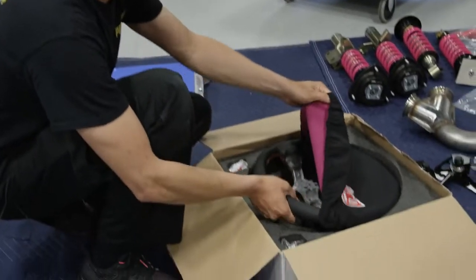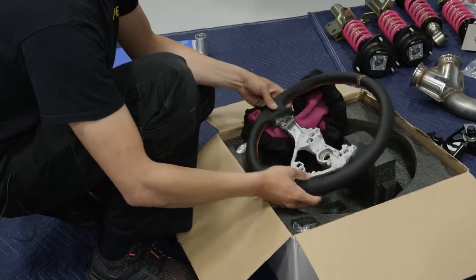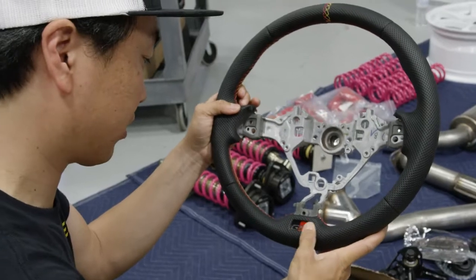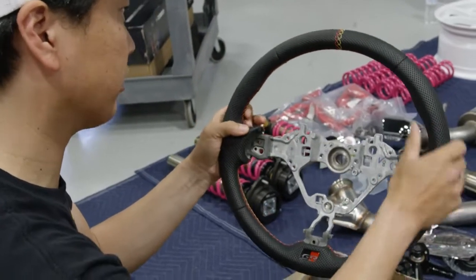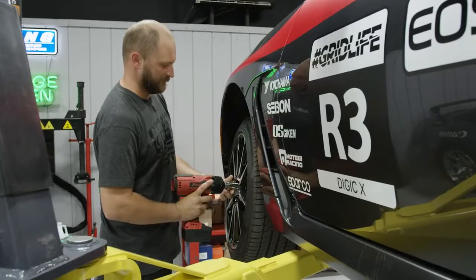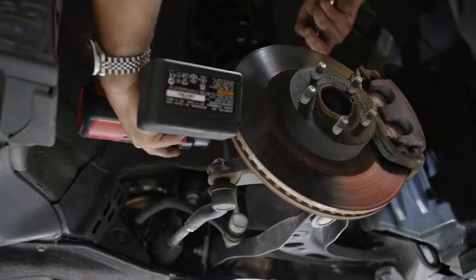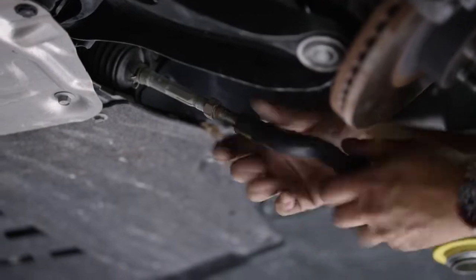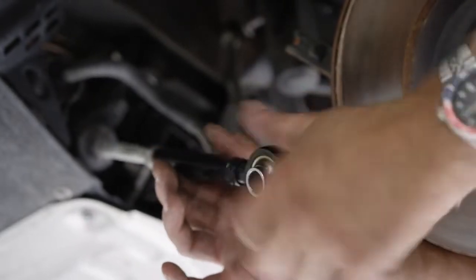I hit up my friends at Vivid Racing and they actually built a steering wheel for me that retains the airbag. Got a little GR badge here — what a nice steering wheel. On a drift car it's really important to be able to turn the wheel more than just the stock 40-45 degrees. The GK Tech angle kit will let us turn up to 65 degrees.